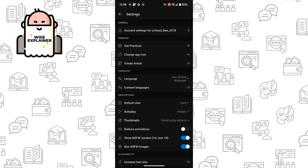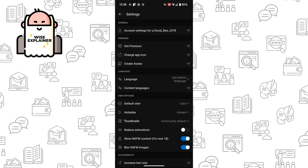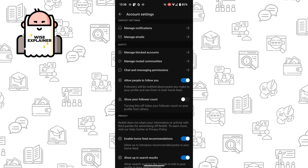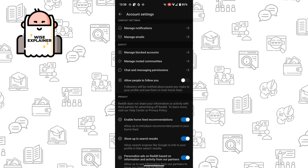In Settings, you can see there are many options, but you need General Settings. Click on Account Settings and scroll down to Safety. There you can see the option: Allow People to Follow You. If you turn it off, people won't be able to follow you on Reddit.